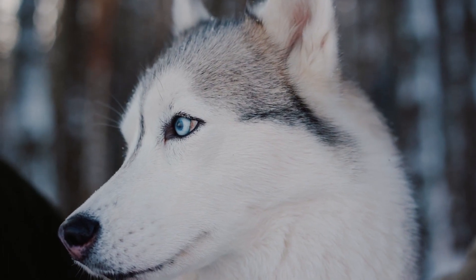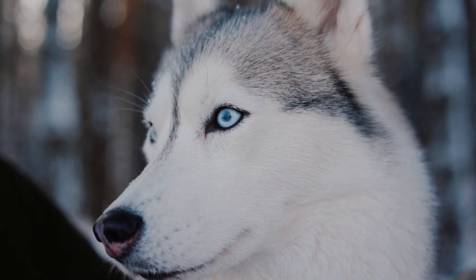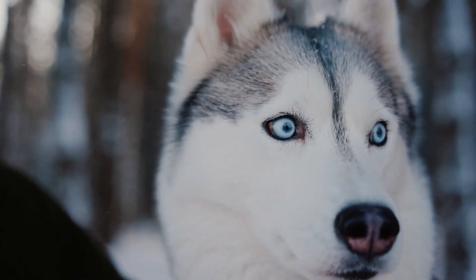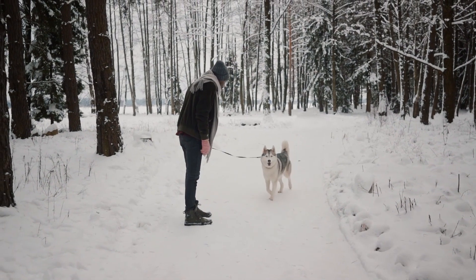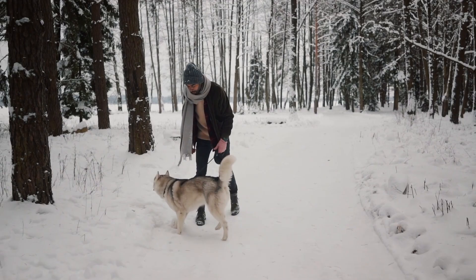This shedding not only helped regulate their body temperature in the freezing Arctic, but also facilitated a more streamlined coat during milder seasons, allowing for efficient movement in various weather conditions. Understanding this historical context sheds light on why this breed continues to exhibit such a distinctive shedding behavior today.